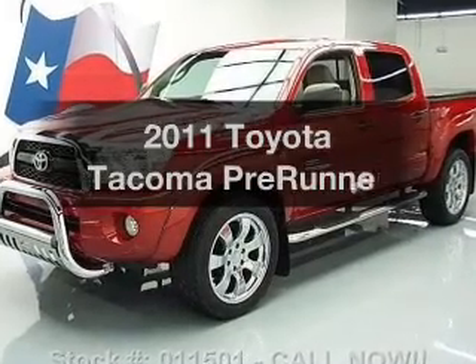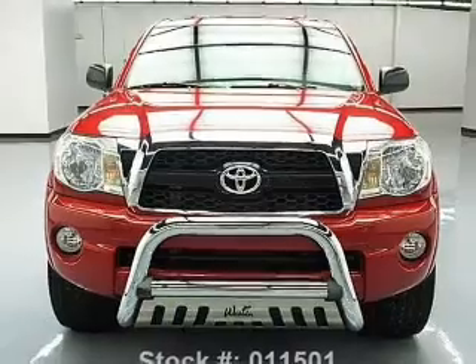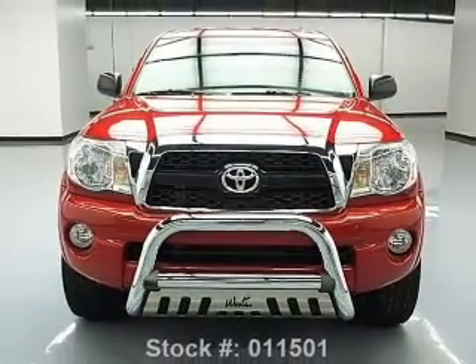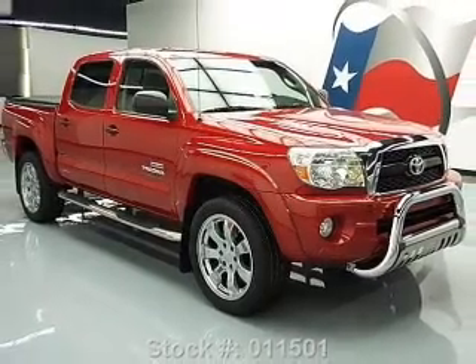Introducing the 2011 Toyota Tacoma. Travel the roads in style and comfort in this great vehicle. With a solid six cylinder engine, the powertrain includes rear wheel drive, driven by a five speed automatic transmission.